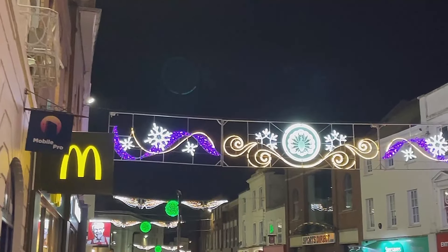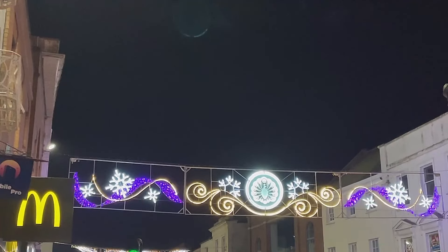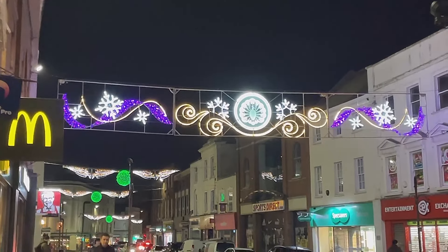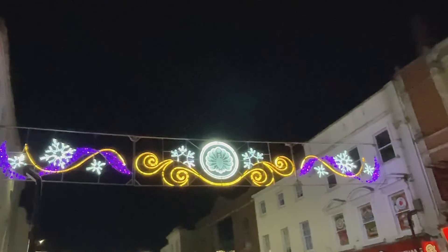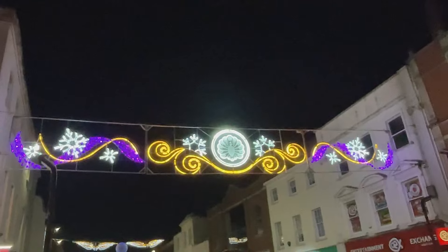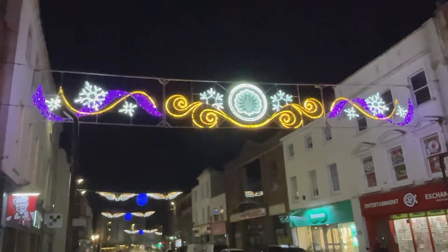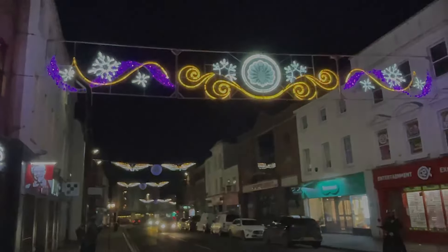Just come down to East Street, just opposite Primark, just outside County Walk, and the lights are just about to begin. Here's the first lot, just outside where there's been a McDonald's, and if you look closely in the centre of that lot you'll see a peacock — that is actually the Taunton Town Council emblem. I really like that they've got the emblem of the Taunton Town Council here. It just really personalizes the lights to Taunton. As you can see, they're going right down East Street.